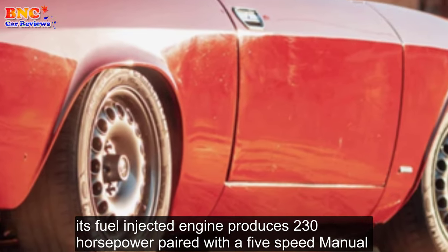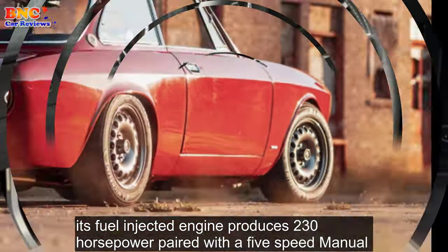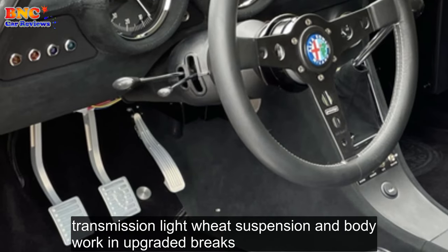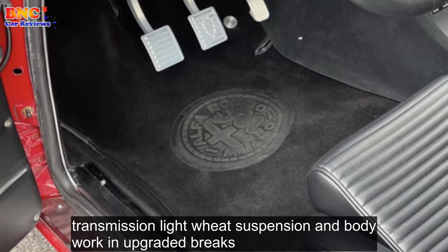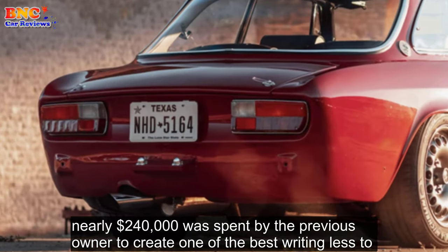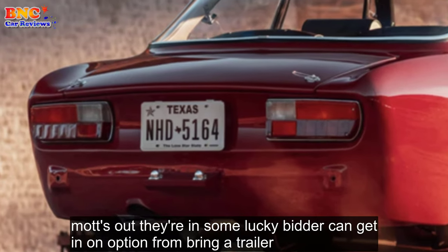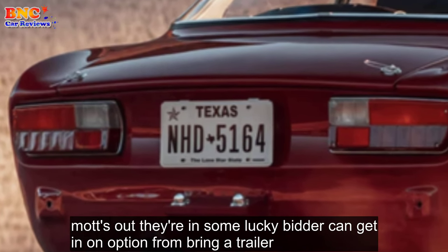Its fuel-injected engine produces 230 horsepower, paired with a 5-speed manual transmission, lightweight suspension and bodywork, and upgraded brakes. Nearly $240,000 was spent by the previous owner to create one of the best driving restomods out there, and some lucky bidder can get it on auction from Bring a Trailer.